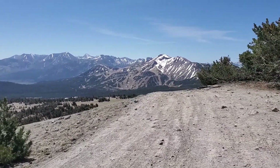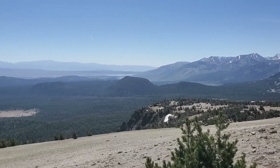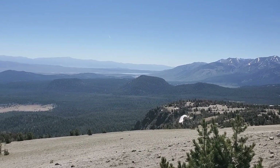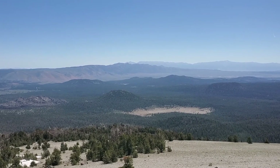That's the ski lifts over there — that's Mammoth. That's Lake Crowley down there. You can see the Mammoth airport. And there you can see looking out over Hot Creek.